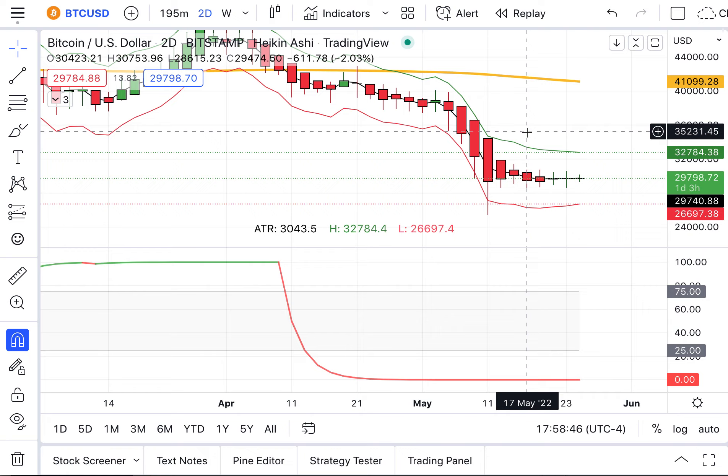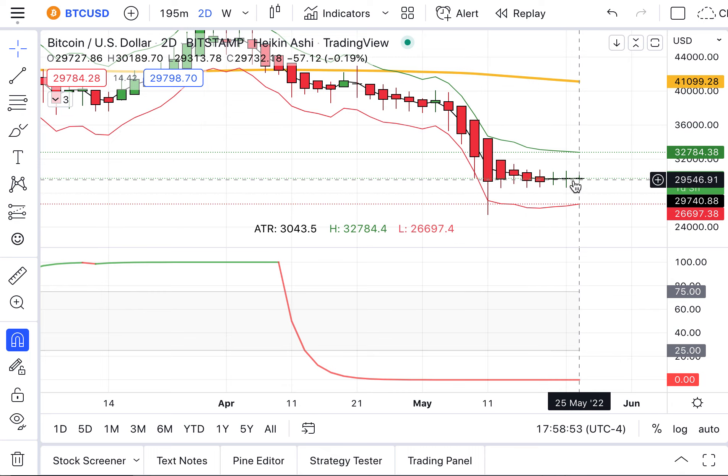Remember the big wave — all things being equal, the market tends to move in the direction of the largest chart. For us, that's the weekly. We'll start seeing hints on where things are going, first on the half day, and then reflected on the two-day. I'm waiting to see a breakout.